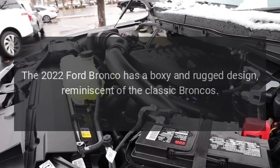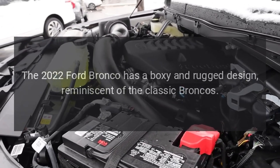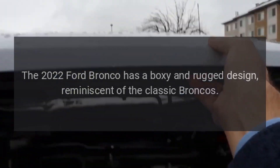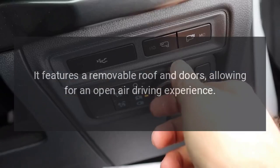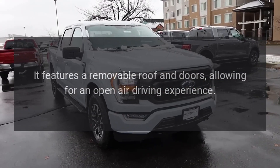Design. The 2022 Ford Bronco has a boxy and rugged design, reminiscent of the classic Broncos. It features a removable roof and doors, allowing for an open-air driving experience.